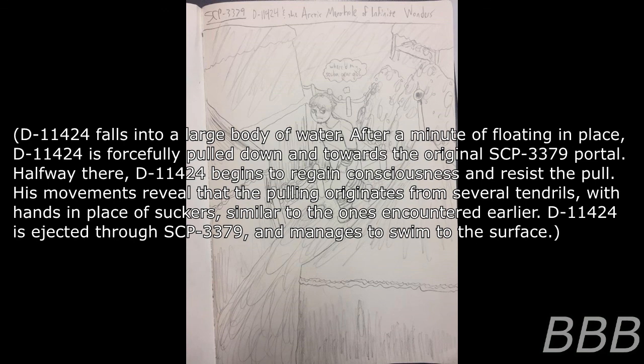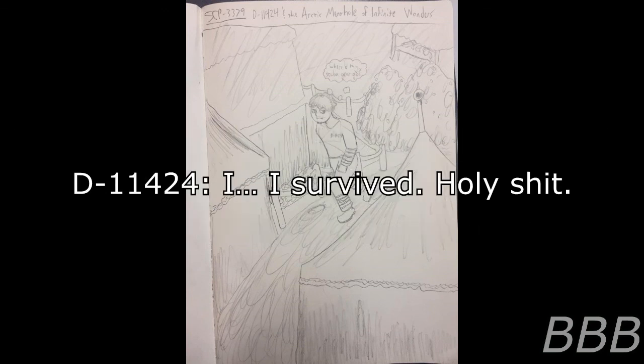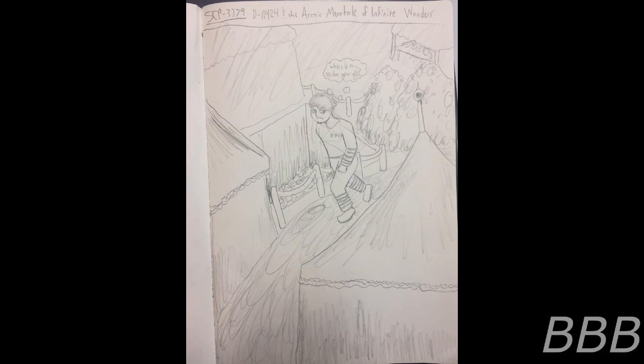Halfway there, D-11424 begins to regain consciousness and resists the pull. His movements reveal that the pulling originates from several tendrils with hands in place of suckers, similar to those encountered earlier. D-11424 is ejected through SCP-3379 and emerges to swim to the surface. D-11424: 'I survived! Holy crap!' End log.